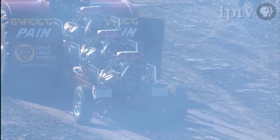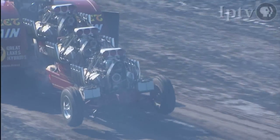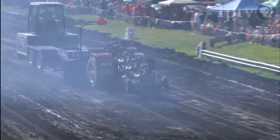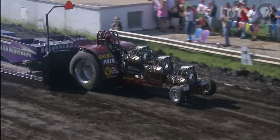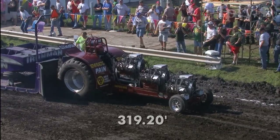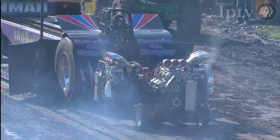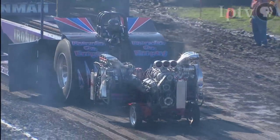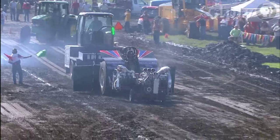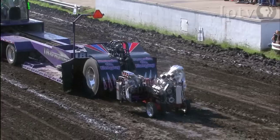Craig Omer aboard Sweet Pain from Larchwood, Iowa — three big Chevys, three big blowers, three drive trains. He can inflict some sweet pain here. Good pull, shut her down: 319.20 feet. Jeff Polson now from Ogden, Iowa, aboard Running on Empty — good pull, all those engines are firing, you can see the alcohol, they are working hard out there.